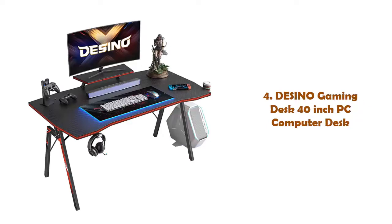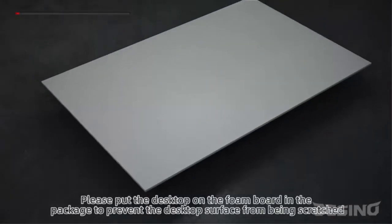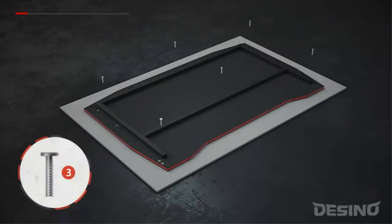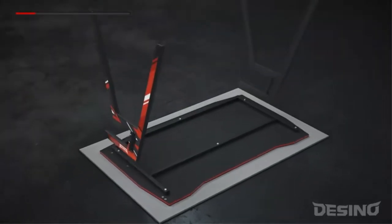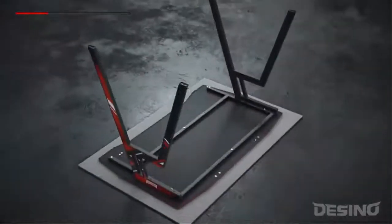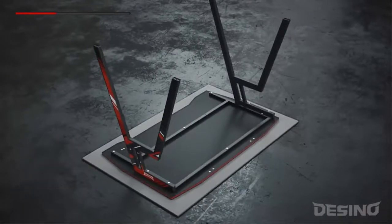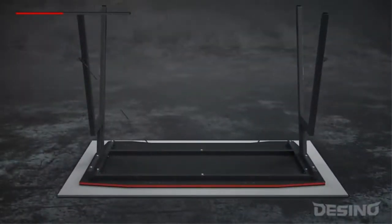Number 4: Decino Gaming Desk 40-inch PC Computer Desk, Home Office Desk, Gamer Workstation with cup holder and headphone hook. The Decino Professional Gaming Desk is designed for game lovers to bring a better experience for each gamer. It is multifunctional, with an added cup holder, headphone hook, and monitor stand riser compared to a basic computer desk. The desktop uses a unique carbon fiber texture and has an ergonomic wrap-around shape, sturdy and durable, with diagonal braces and struts to make the structure more stable than a regular desk.